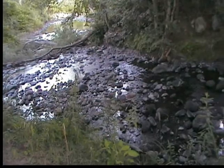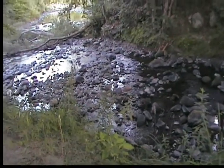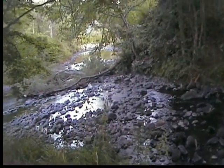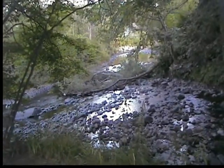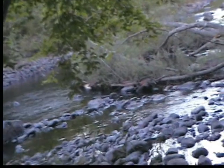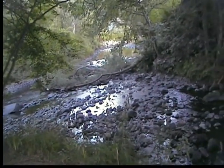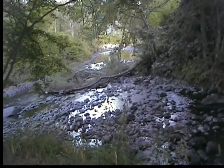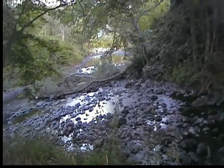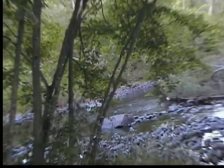I don't know if you can hear it, but where the brook runs through the water and through that tree. River is way down, you can see.